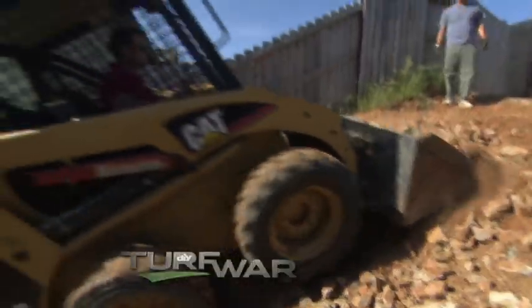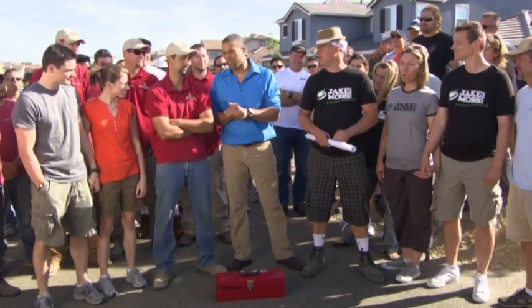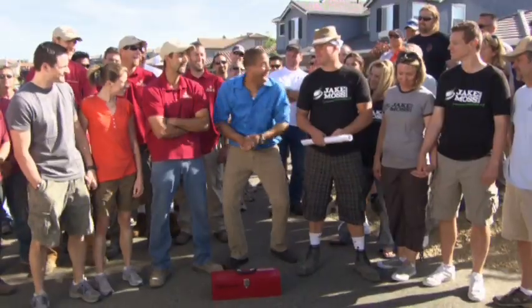Coming up on DIY Network's Turf War. How long have you been doing landscaping structures? Since I was 10 years old, so 23 years. It doesn't count when you're 10, dude. How long have you been lighting this for?